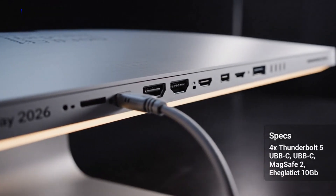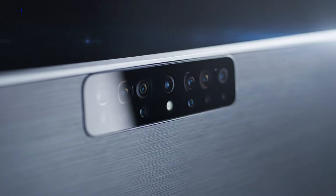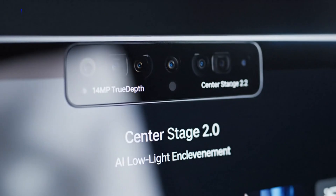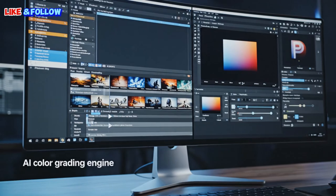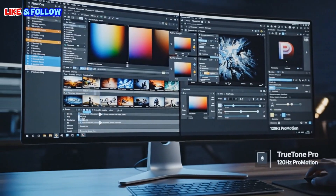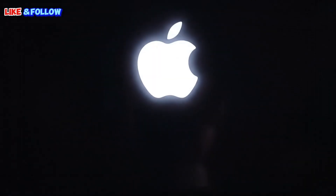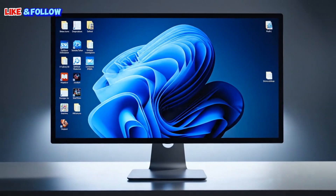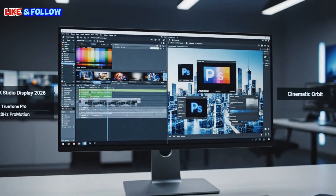All signs point to early 2026 as the launch window. This timing makes sense — Apple is expected to launch new high-end Macs around the same period: new MacBook Pros, new M-series chips, possibly new desktop machines. Launching a serious display alongside serious Macs is the right move. It would feel strange to debut this display next to an entry-level product. This is a premium monitor, and it belongs next to premium hardware. There is also a growing belief that Apple is preparing two new displays, not just one. Two internal code names have been mentioned, and one of them almost certainly refers to the new Studio Display. The other is still a mystery.